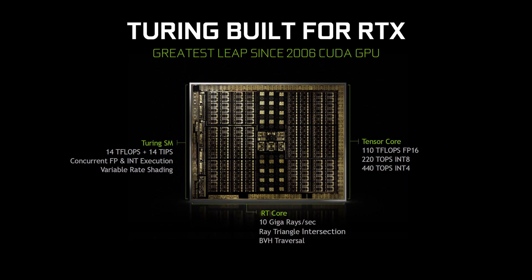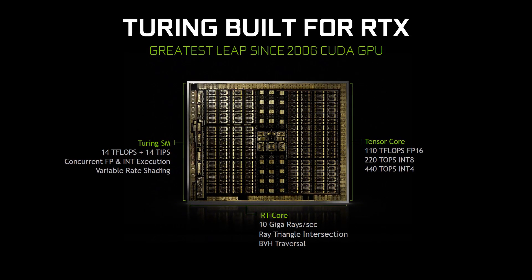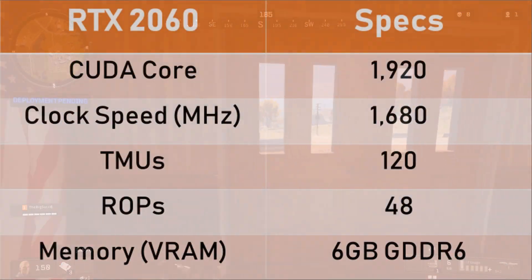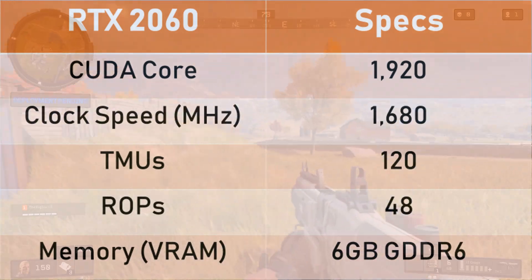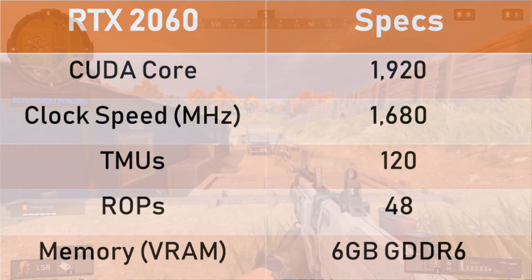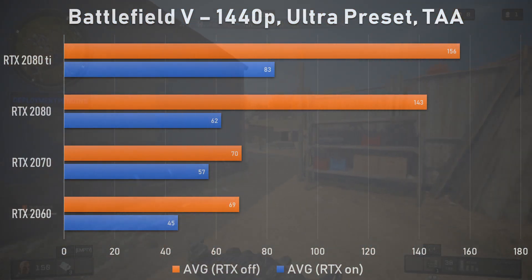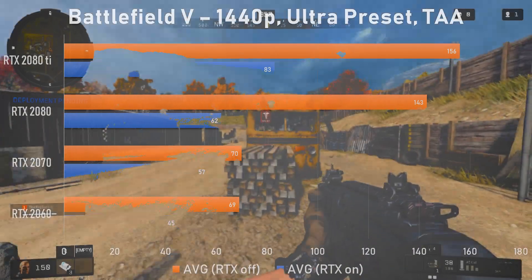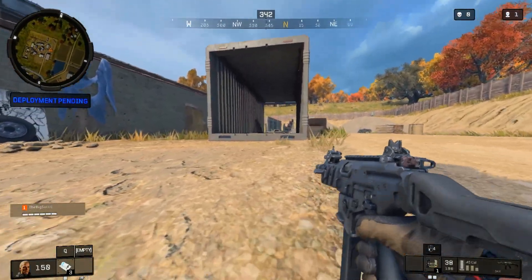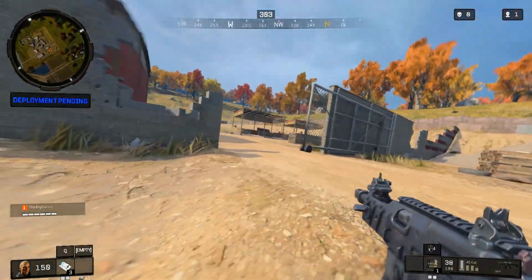The first thing we have to take into consideration is the price point and what type of hardware we'd need to see in a card to even give it DXRT capabilities. When looking at the TU106 chip featured in the RTX 2060, it's got some impressive rasterization specs that rival the GTX 1080 in terms of real-world use case scenarios. But when looking at its ray tracing performance, it falls behind the RTX 2070, which already isn't too great to begin with. From a strictly hardware perspective, it seems like it would be tough to produce a card that wouldn't cannibalize the GTX 1660 Ti.